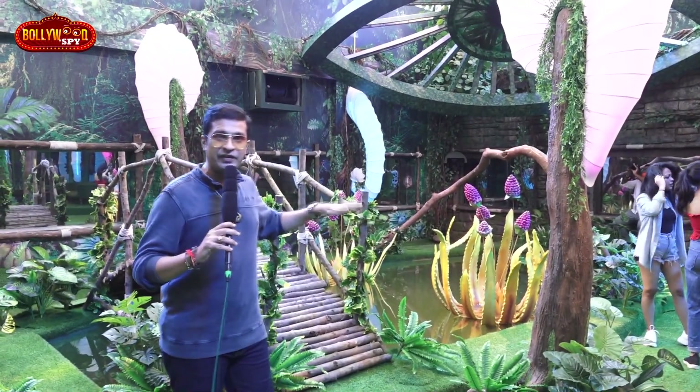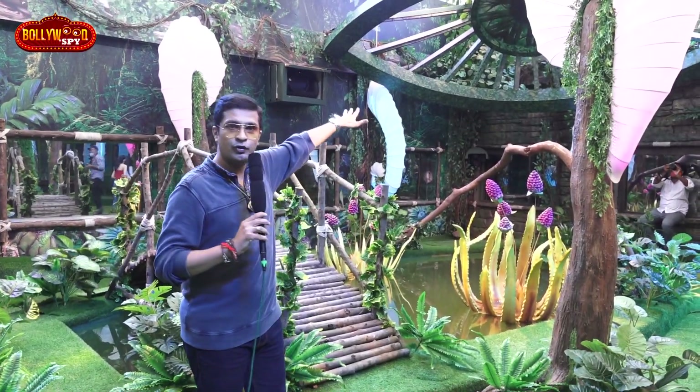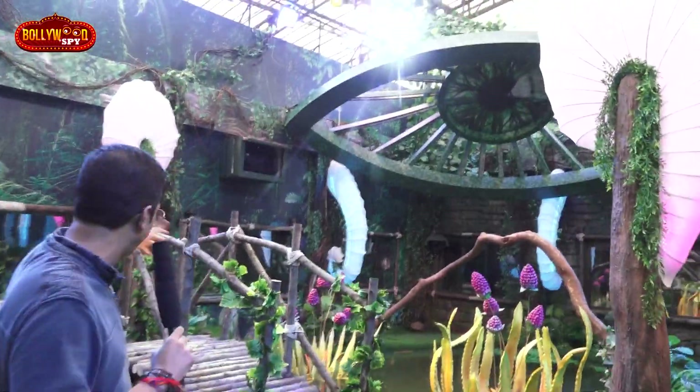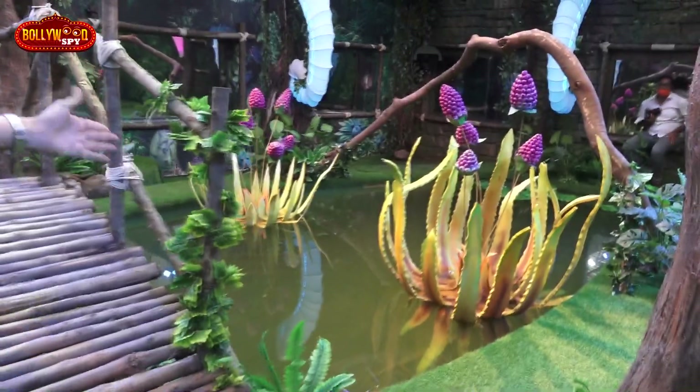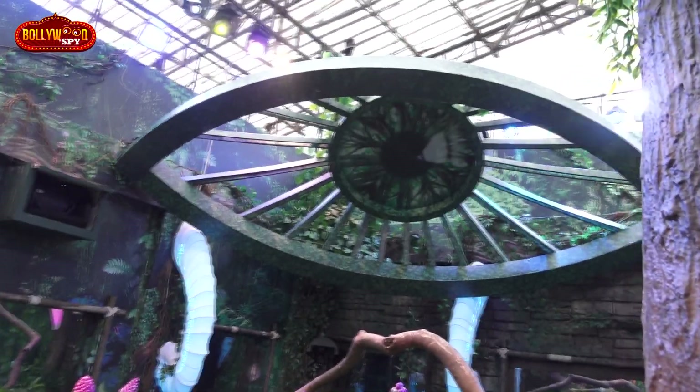This is my favorite part of the jungle — you can see the pond, and you can see the Bigg Boss logo. You can travel that side, and you can see the plants, very colorful, very different. I am just loving the entire vibe out here.